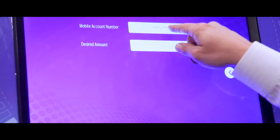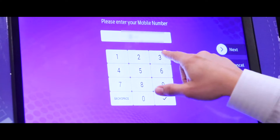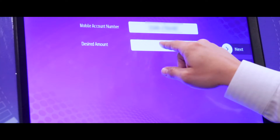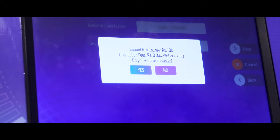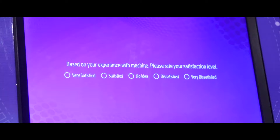We're now going to withdraw some cash. We will insert the mobile number against which the e-wallet has been created, then enter the desired amount. We press next, and the machine asks us to verify the details. The transaction is being processed and our cash will be withdrawn. The note has been dispensed and it's going to print out another receipt.